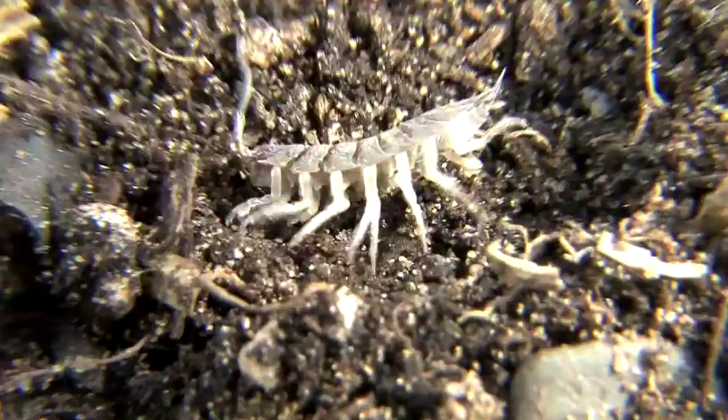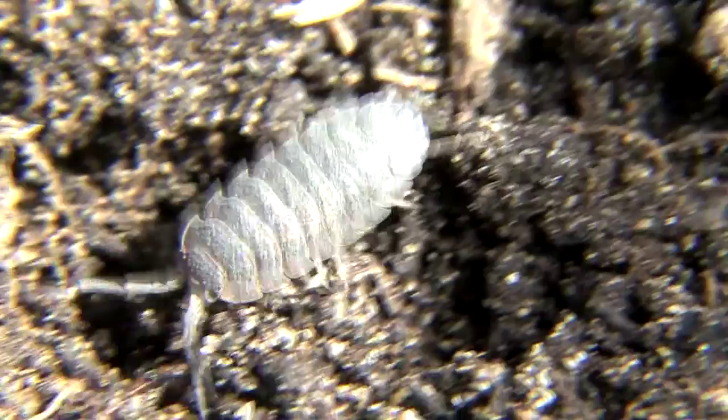It's been a complete pleasure to get to know this amazing isopod. Nature really is fascinating when you take the time to explore it and appreciate it. I'm Mark Frazier, and I'll see you soon.